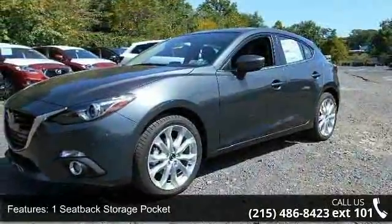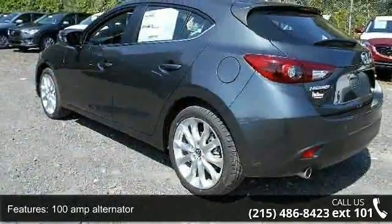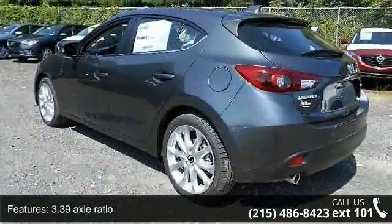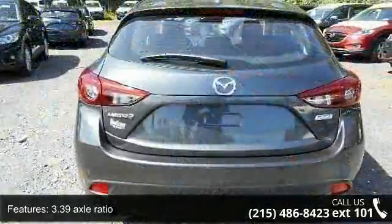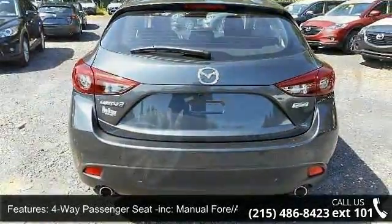1 seatback storage pocket, 100 amp alternator, 3.39 axle ratio, 4 way passenger seat included, manual 4 aft movement, 4 wheel disc brakes, 4 wheel disc brakes with 4 wheel ABS.